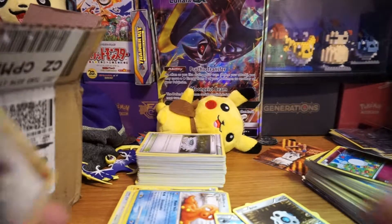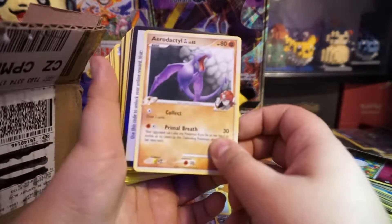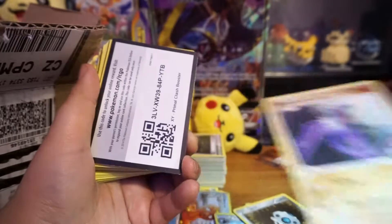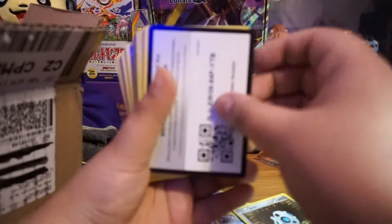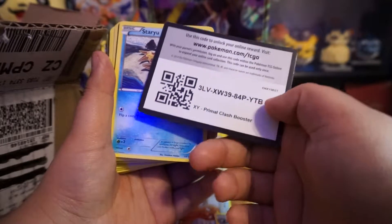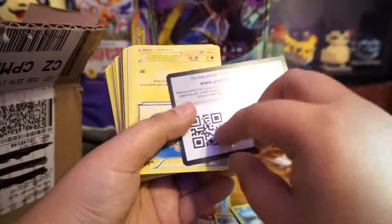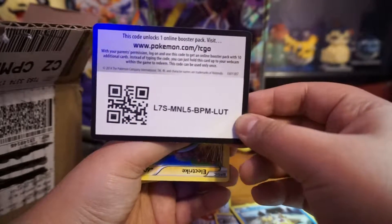There's an Aerodactyl — a little beat up, not really that old but close. Nothing too exciting. Here goes another code card from Primal Clash. And oh, look at that — like I said, it's a cold card palooza!